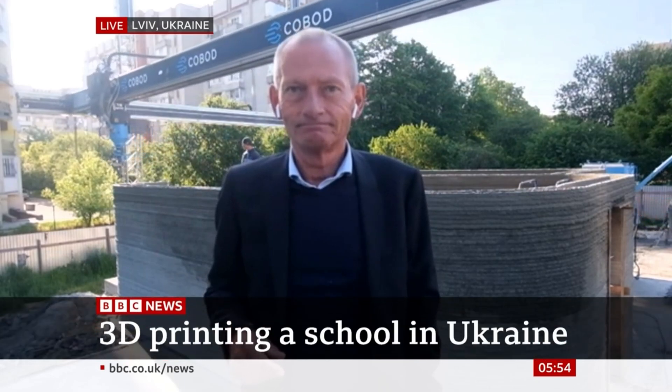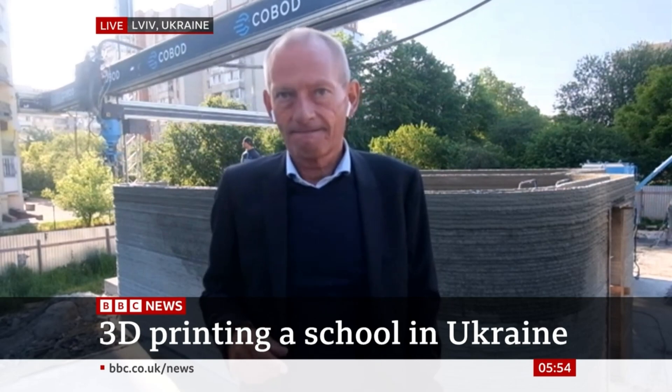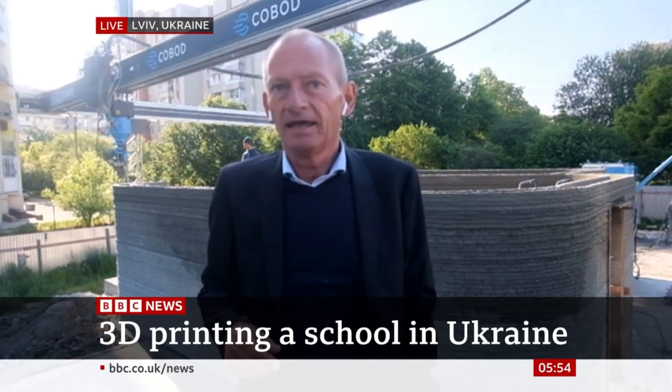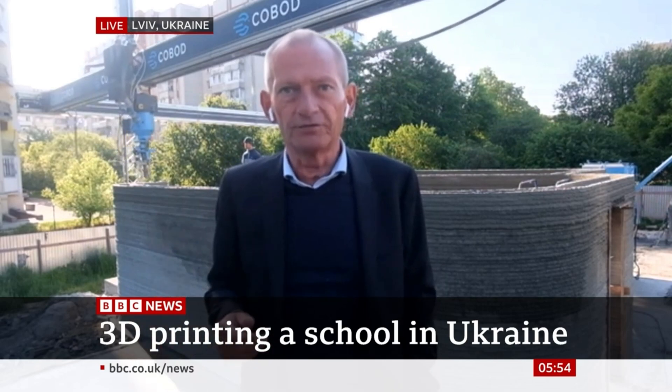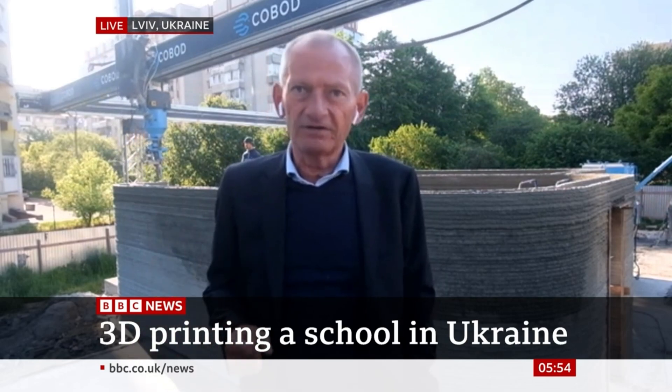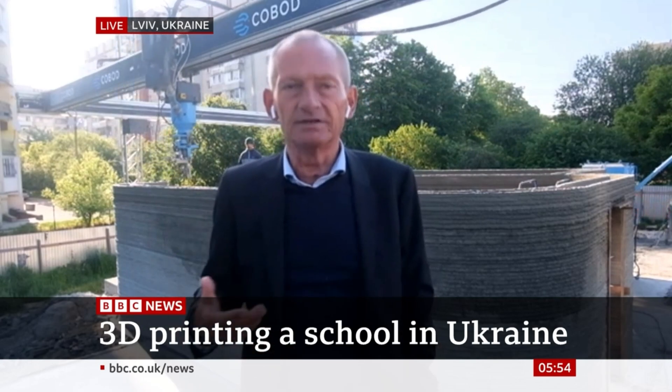You say you're in countries all over the world. How much training does it take to use this equipment? It is new equipment, and like any new equipment or software you have to learn, you need some training. We provide two weeks of training, and then the customer is good to go on their own — they can print independently.